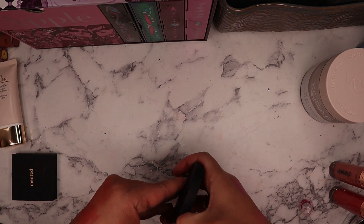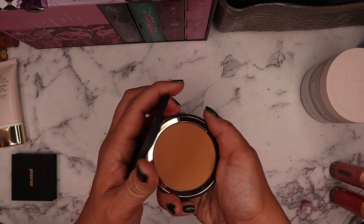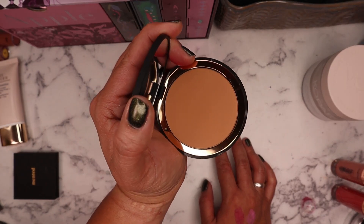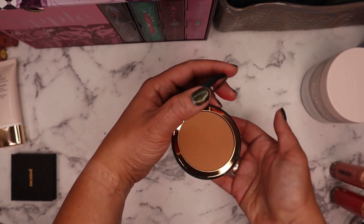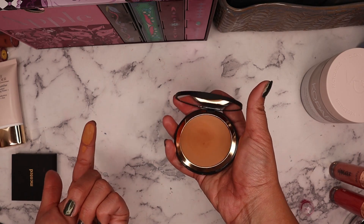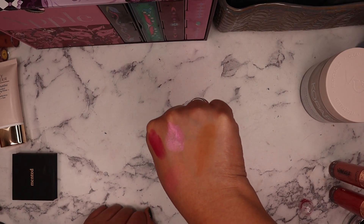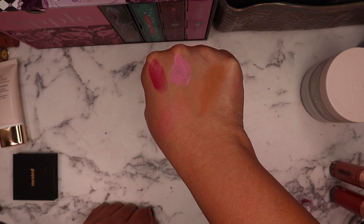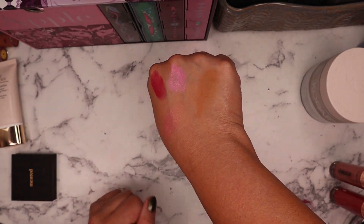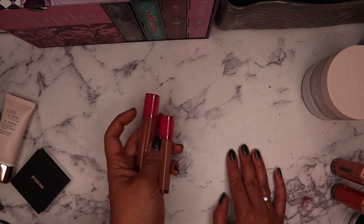I also picked up the Minted bronzer in the shade Beach Bum. It was hard to decide which shade to get, but I tried to find one that leans a little more cool-toned since I have pinky-red undertones. Most bronzers lean really warm and orange. Swatching it — it has a lot of pigmentation, leans a little warm but not orange at all. I think this is actually going to be a really good shade for me.